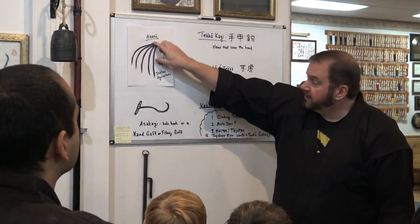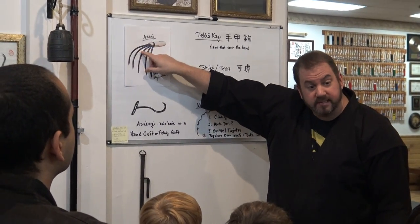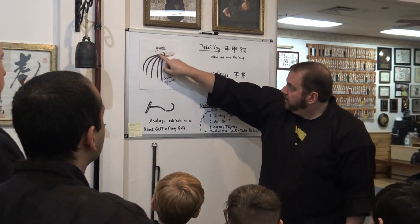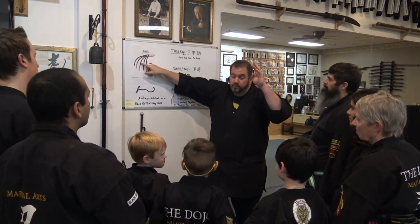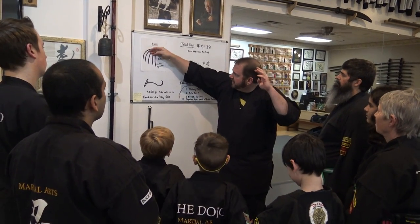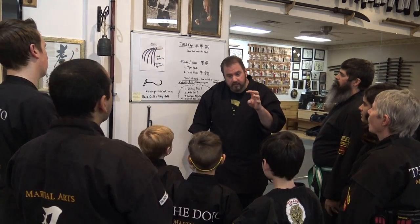Look at the size of that. This is a modern one you can literally buy today on Amazon — perfect if you like landscaping or gardening. That kind of looks like a claw, doesn't it?